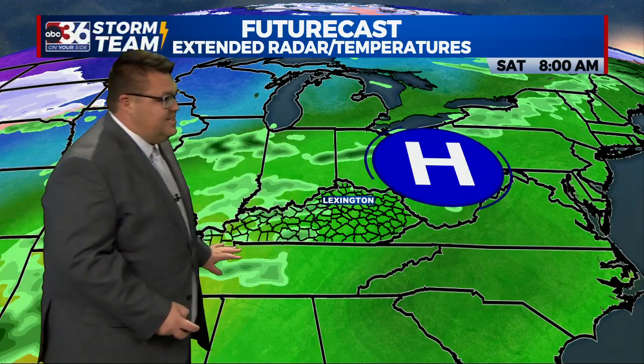That cold front keeps getting delayed. A few days ago it looked like it was moving in on Friday, then the models pushed it back to Saturday, and now it's looking like Sunday into Monday. So while yes, we could see some scattered showers Friday into Saturday, most of those two days look dry. But look at Sunday — we're likely to see temperatures continuing into the 70s ahead of the southwest flow.